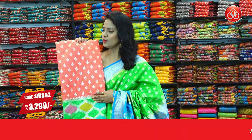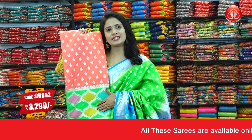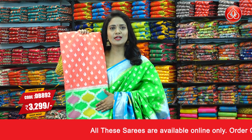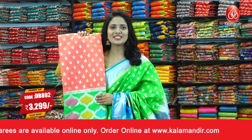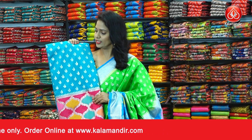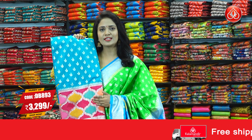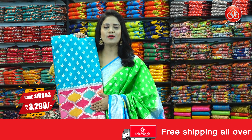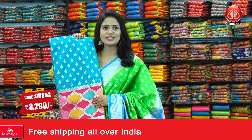Here we go with a lovely peacock green color with a lovely pink combination — two shades. All over body has floral bitis. The border has multi-color blocks, and the pallu design has the same multi-color blocks. The blouse is contrast with the border. Sari code DB893 and price 3299.